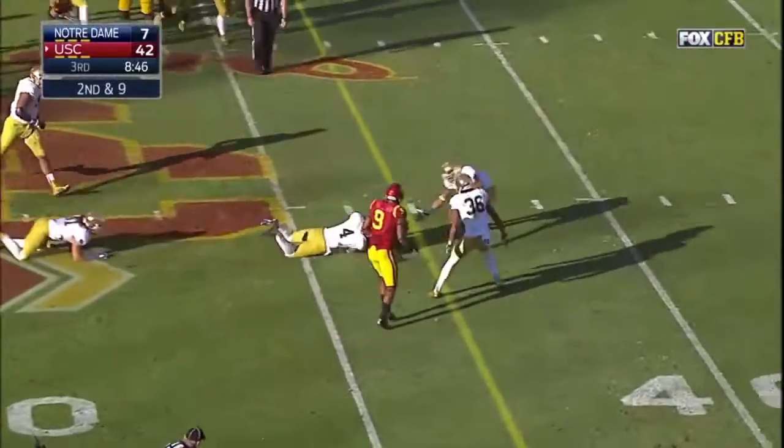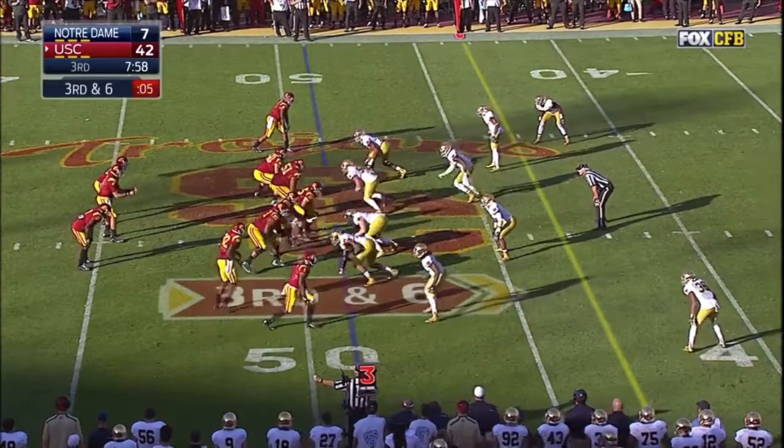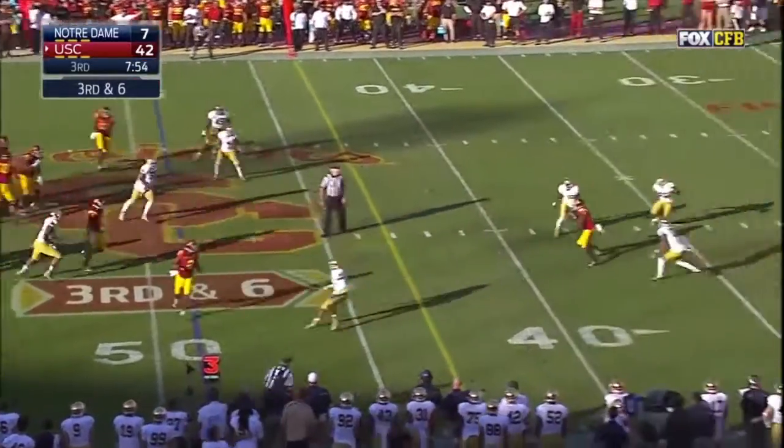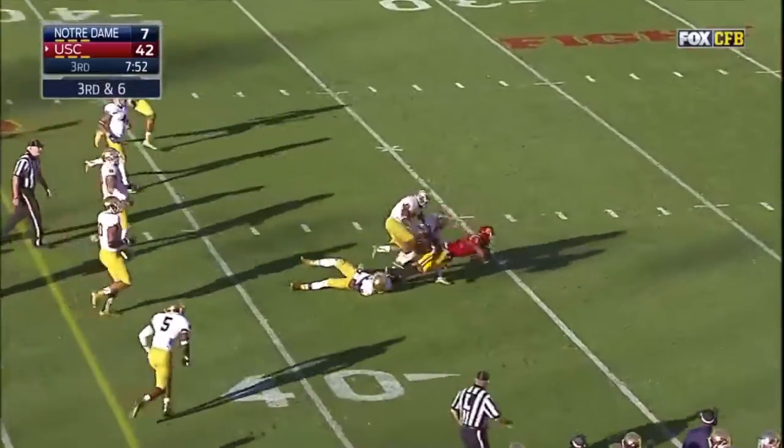Aguilar. Kessler, Kessler avoids the rush and completes it for a first down to Darius Rodgers.